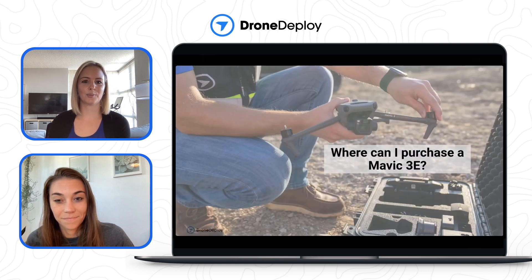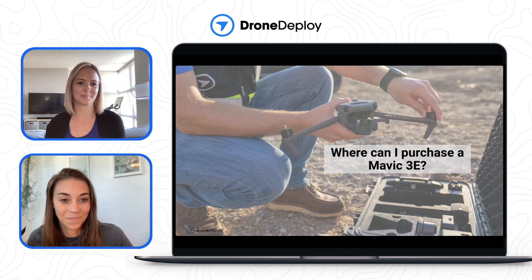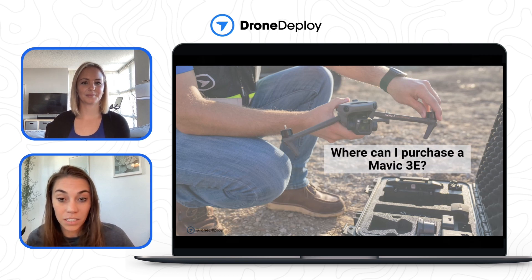Where can I purchase the Mavic 3 Enterprise? A lot of customers have already purchased or are trying to find one. You can find DJI Enterprise dealers on their website — they have local dealers all over the US and the world. Go to their website to find a dealer near you, and you can either go in person to purchase one today or order online and hopefully receive it within the next week.